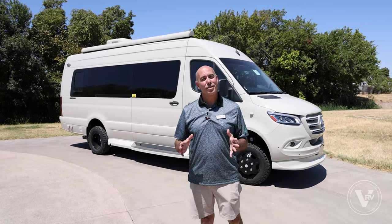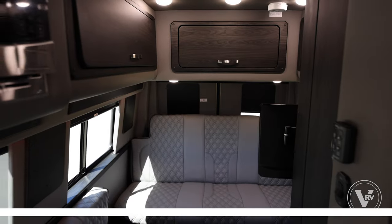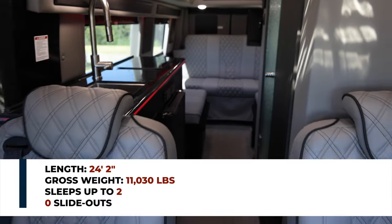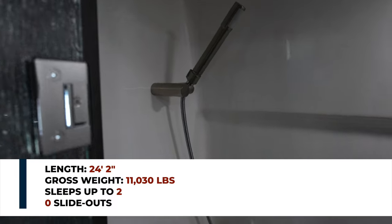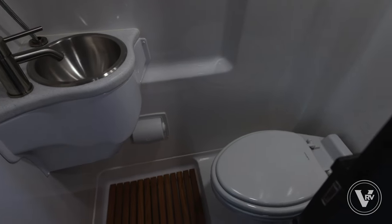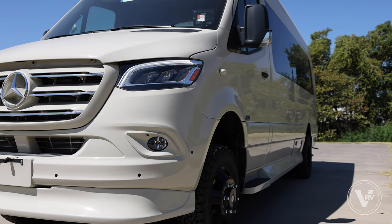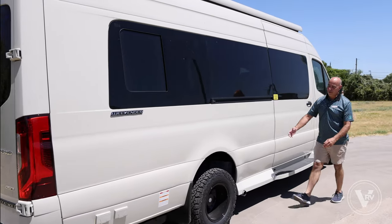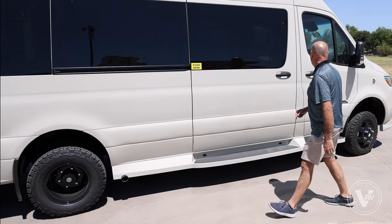Let me go over some dimensions. You're 24 feet two inches long from nose to tail. Holding tanks: 27 gallons of fresh, 24 gallons of gray water, and 14 gallons of black. It's got a 2500 quiet LP generator — super quiet. In fact, I've got it running right now. You got dualies and off-road tires in the back for good traction. A beautiful coach from front to back.